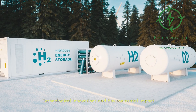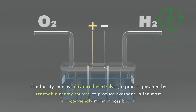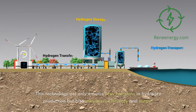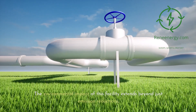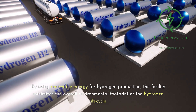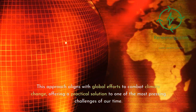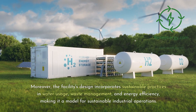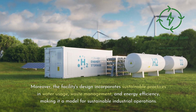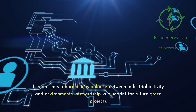At the forefront of Nikola's Buckeye facility are cutting-edge technological innovations that set new standards in hydrogen production. The facility employs advanced electrolysis, a process powered by renewable energy sources, to produce hydrogen in the most eco-friendly manner possible — ensuring zero emissions in production while maximizing efficiency and output. The environmental impact extends beyond emission reductions; by using renewable energy, the facility minimizes the overall environmental footprint of the hydrogen lifecycle. Its design also incorporates sustainable practices in water usage, waste management, and energy efficiency, making it a model for sustainable industrial operations.